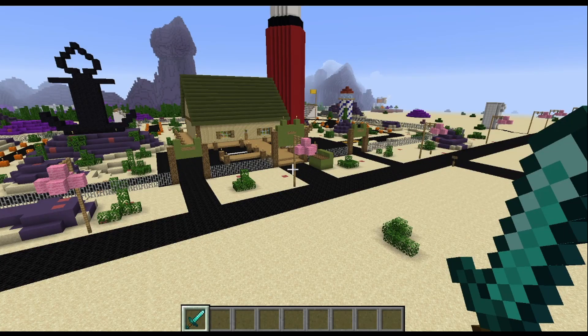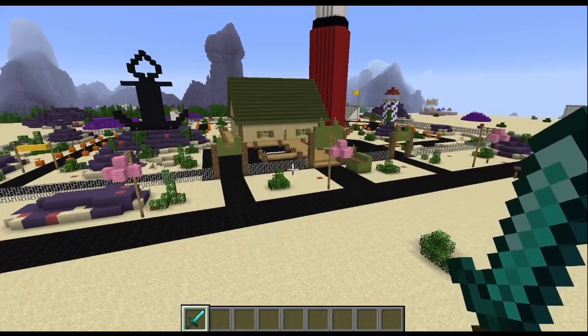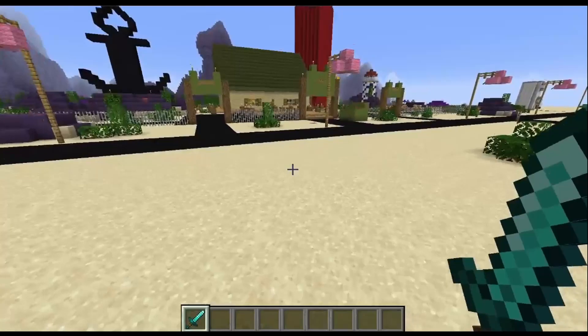Hello everyone and welcome to episode 4 of the Bikini Bottom Tour. In the last episode, we took a look at Spongebob's house. In this episode, we're going to take a look at Mrs. Puff's boarding school and Mrs. Puff's house. So, let's get started.